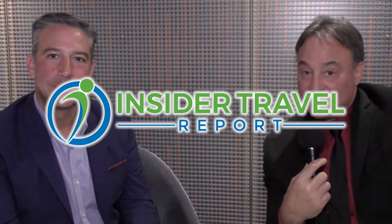Hey everybody, this is Alan Fine, and I am here with Brian Abel, the Senior Vice President of Hotel Operations for Celebrity Cruises, and we are on Celebrity Apex celebrating, and this is Insider Travel Report.